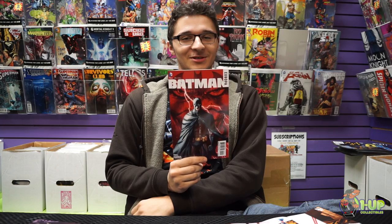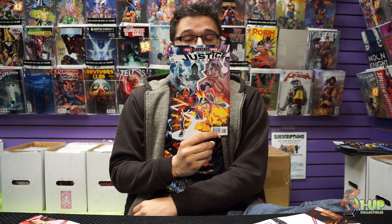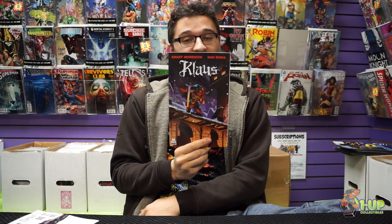And now it's time for the rapid-fire pull list: Batman Europa No. 2, Squadron Supreme No. 1, Justice League No. 46 — The Dark Side War Part 6, The Star Wars Darth Vader Annual, Claws No. 2.